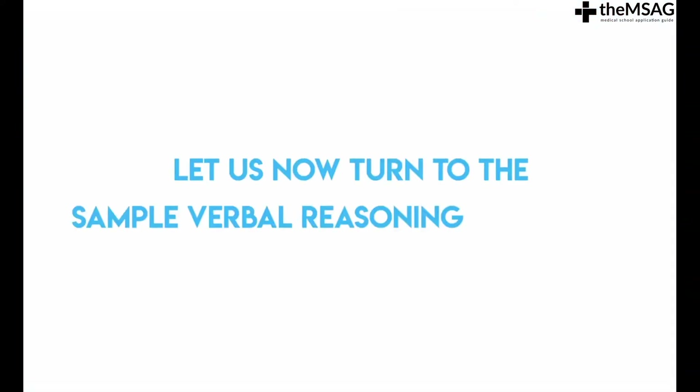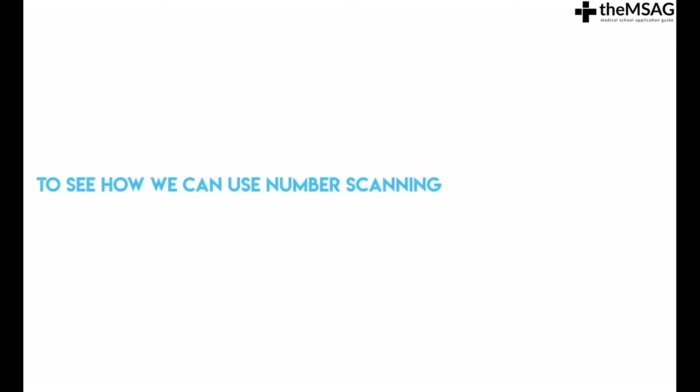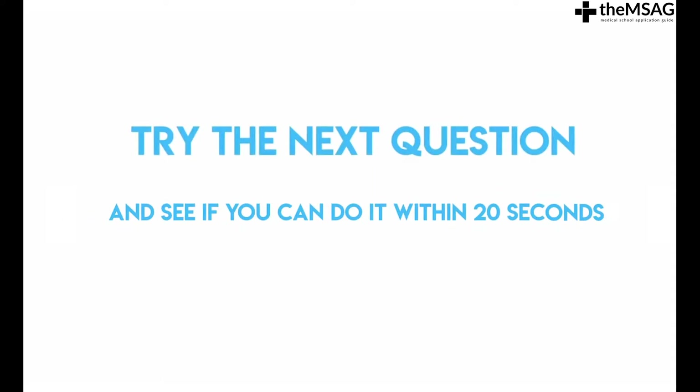Let us now turn to a sample verbal reasoning question to see how we can use number scanning during the UCAT exam. Try the next question and see if you can do it within 20 seconds.